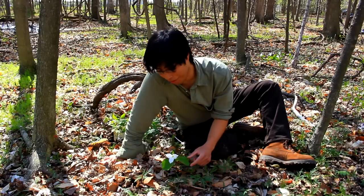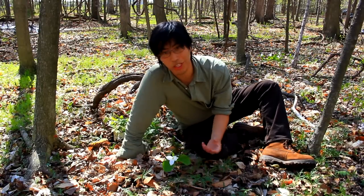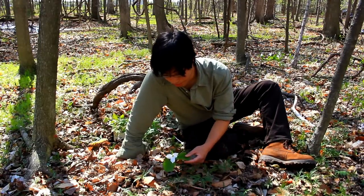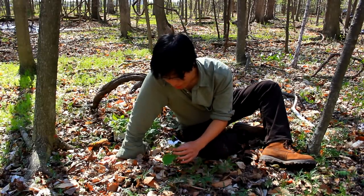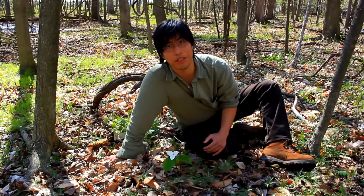These are actually edible if you cook them, but I would advise against it because oftentimes trilliums are pretty rare and rather delicate, so it's best not to pull any that you don't need to. But it's very beautiful and just such a treat to see one growing in the woods.